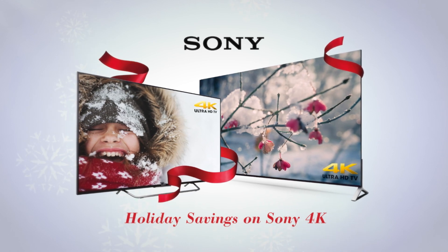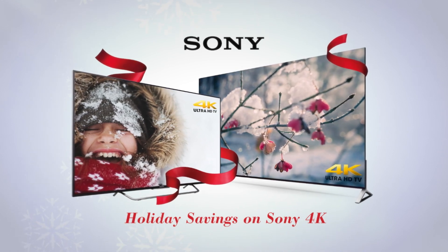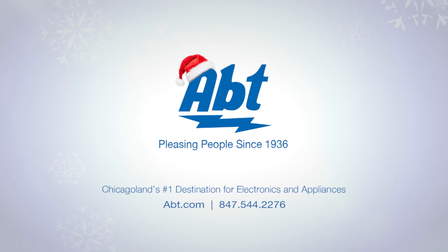See all of Sony's new 4K TVs, including their thinnest TV ever, at Abt. Pleasing people since 1936.